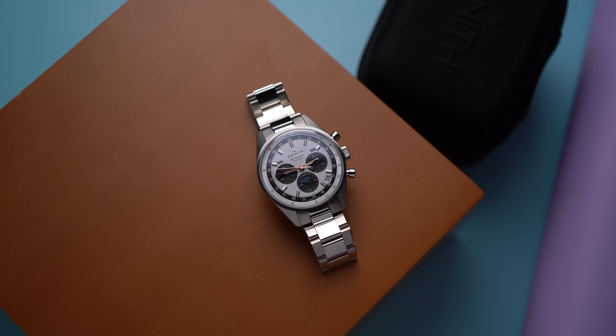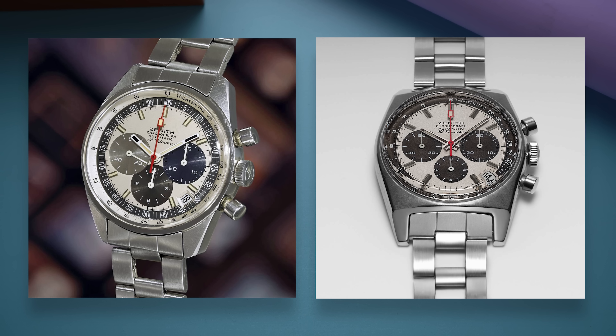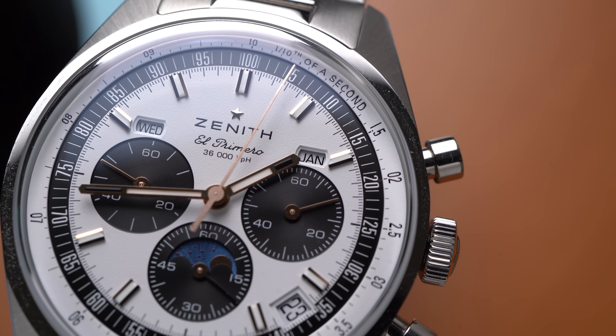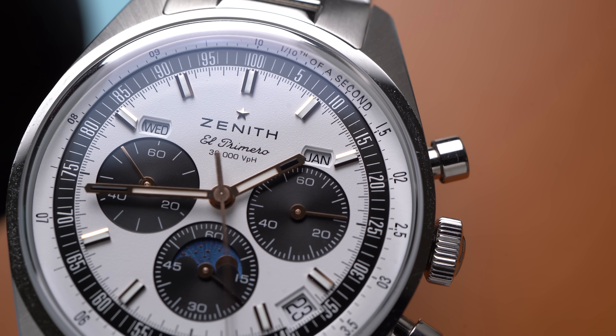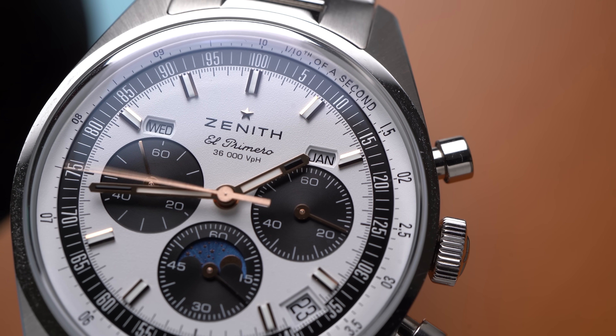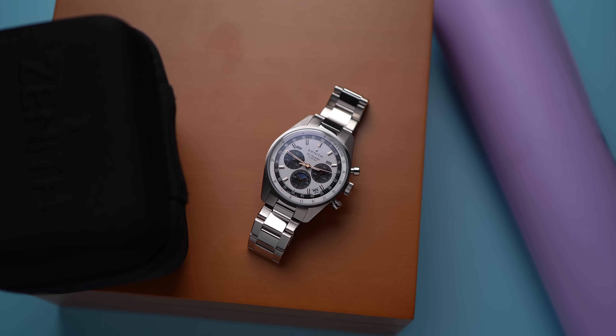Zenith was one of the first manufacturers to make an automatic chronograph back in 1969 — one of the first. There is some controversy around that, and some of it depends on how you define first. But in an impressively bold marketing move, Zenith called its new watch El Primero, which means first in Spanish — not unlike someone putting the word terrific in the name of their YouTube channel.